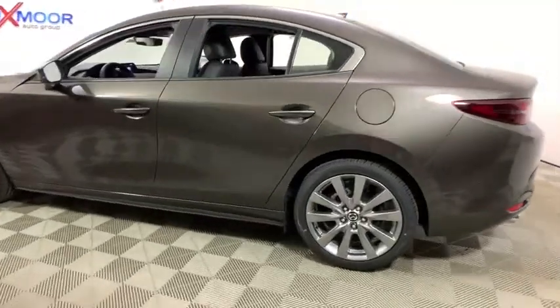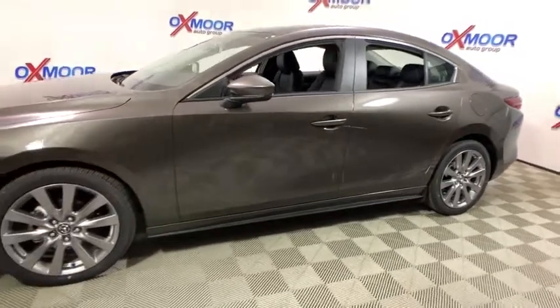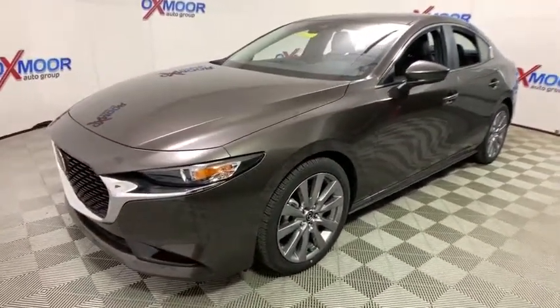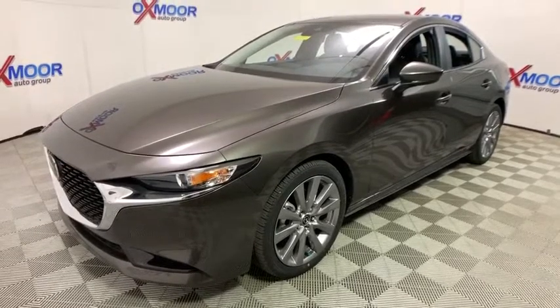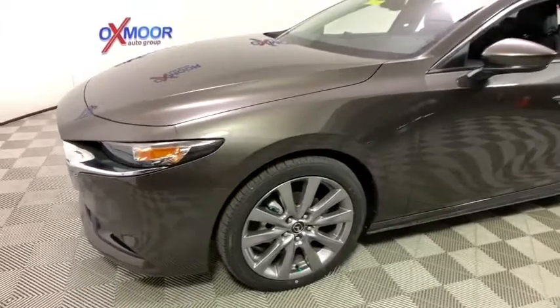2019 Mazda 3. A Car and Driver's 10 Best Award winner, the Mazda 3 meets your vehicle wants and needs. Powerful and economical, technologically savvy and boasting top safety features, the Mazda 3 is the total package.